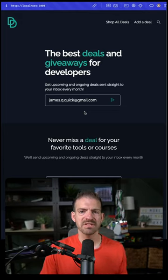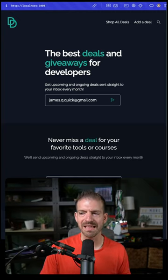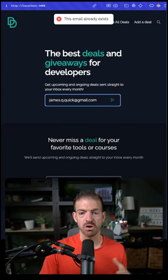Let's look at a quick example. I have the subscribe form here, and when I hit enter it makes a request to the back-end, and that thing waits for four seconds before responding. So you can see I hit enter and then one, two, three, four — now I get feedback that this email already exists.